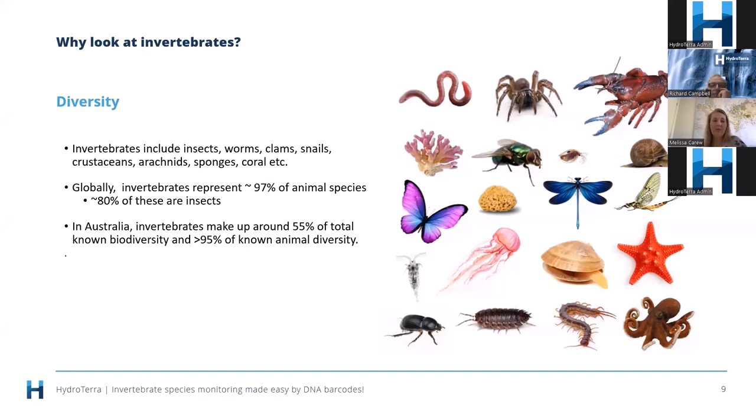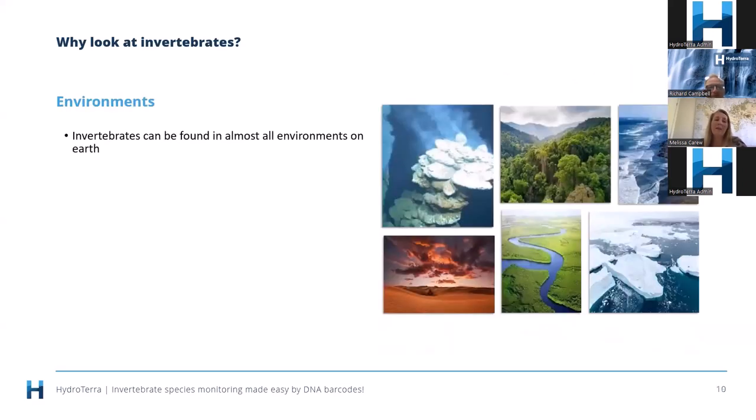I really want to make a case for why we should bother looking at invertebrates. For those not familiar, invertebrates include groups such as insects, worms, clams, snails, crustaceans like yabbies and crayfish, arachnids, spiders and mites, sponges, and corals — basically anything that doesn't have a backbone. Globally, invertebrates represent approximately 97% of the animal species on Earth, and the most diverse and important group within this are the insects, representing up to 80% of that diversity. In Australia, invertebrates make up around 55% of total known biodiversity.